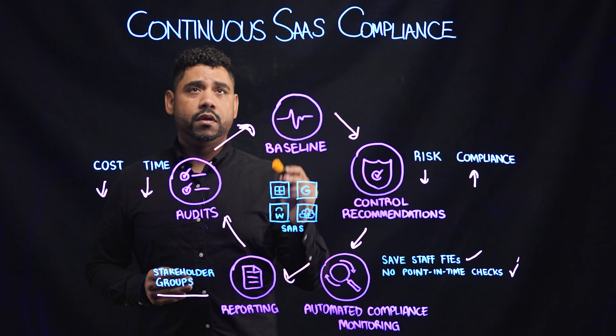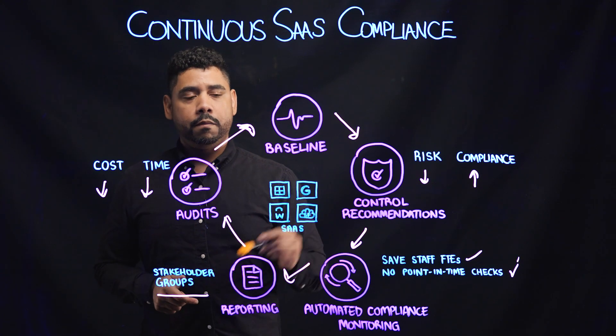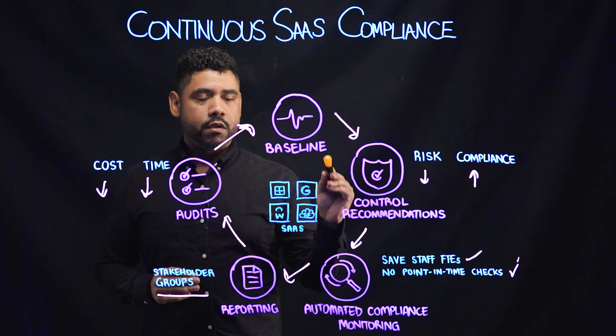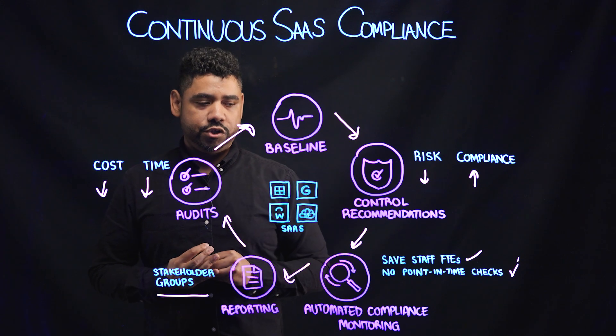So to recap, continuous SaaS compliance is achieved with the Obsidian Platform by allowing us to establish a baseline across your SaaS environment, provide you with control recommendations, which help reduce risk and increase your compliance posture.